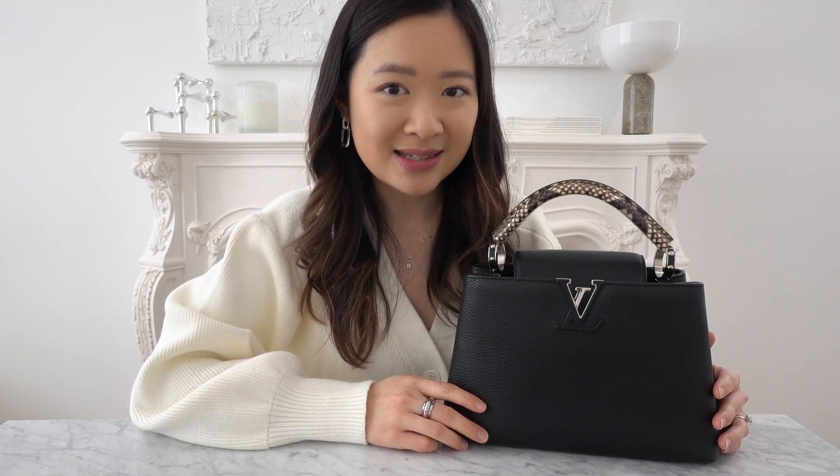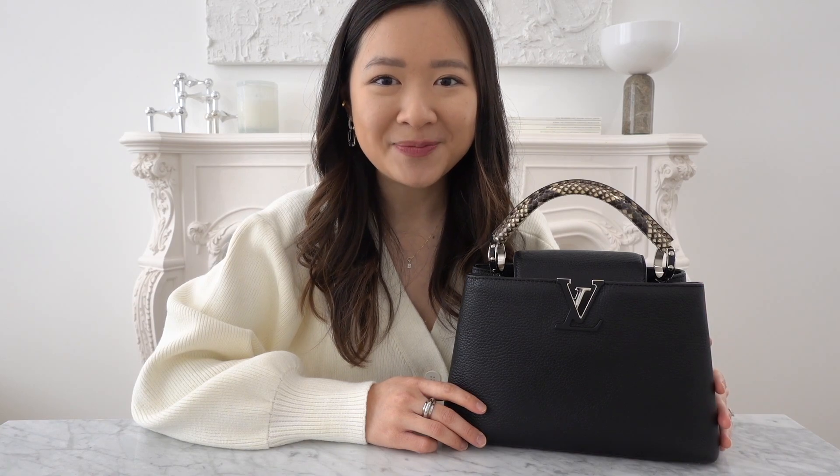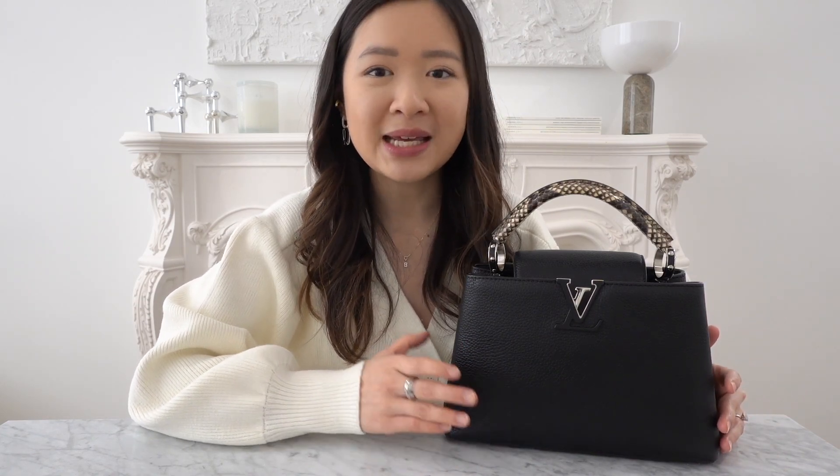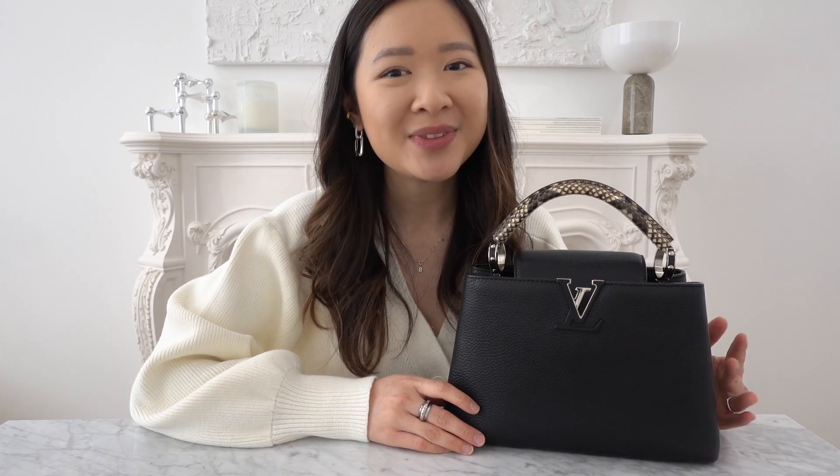I've had this bag since December 2017 — that is almost coming up to five years now — and honestly it has held up so well. So if you want to learn more about the Capucine, my thoughts on pros and cons, and how I like to style this bag, then keep on watching.